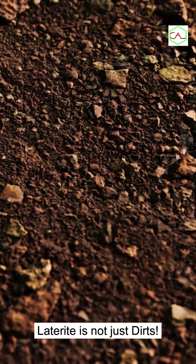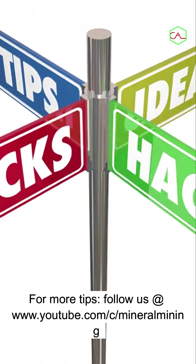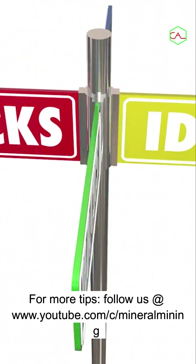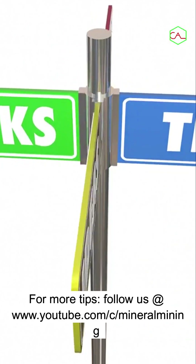Laterite is not just dirt — it's nature's vault for hidden gold. For more tips, follow us at www.youtube.com/c/mineralmining.